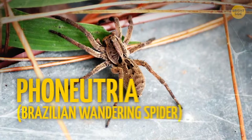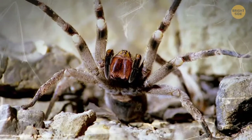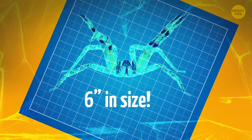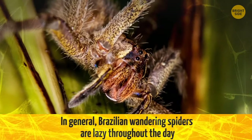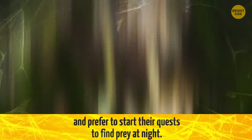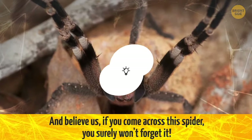The spider with the poetic name of Phoneutria, the Brazilian wandering spider, is definitely not to be messed around with. Not only is it naturally aggressive, but it's also not 1 or 2 inches — it's 6 inches in size. These guys mainly live in tropical South America, but sometimes they can be found in Central America as well. Brazilian wandering spiders are lazy throughout the day and prefer to start their quest to find prey at night. And believe us, if you come across this spider, you surely won't forget it.